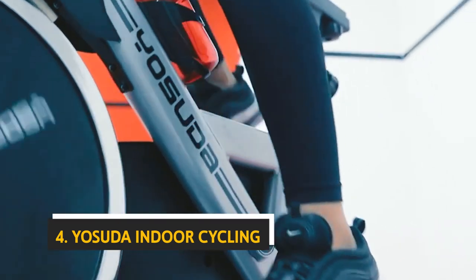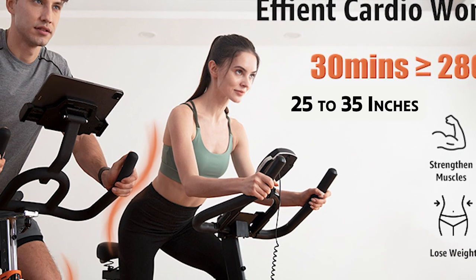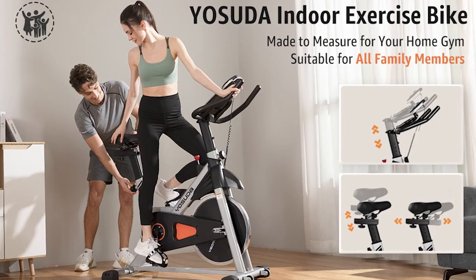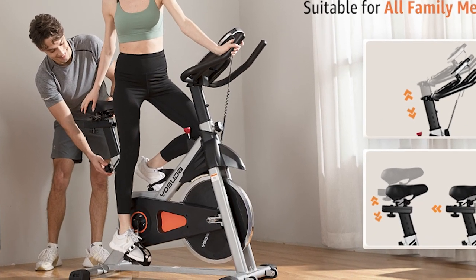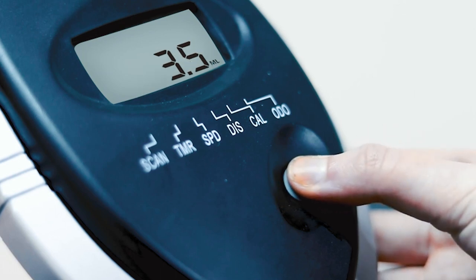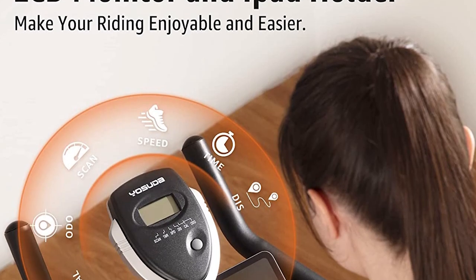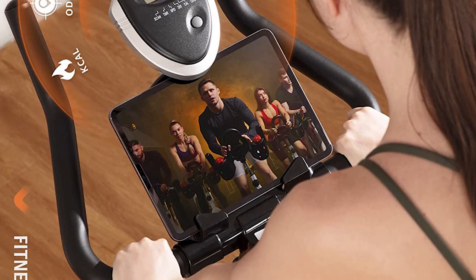At number four, the Yasuda Indoor Cycling bike is a solid stationary bike offering plenty of workout options, though it doesn't come with a workout plan and you have to download one separately. The seat is very comfortable and the saddle is adjustable for inseam measurements from 25 to 35 inches. The handles are adjustable to 10 positions. The bike has a sturdy steel frame, a 35-pound flywheel, and a heavy-duty belt drive system that makes for a much smoother ride than chain-driven bikes.